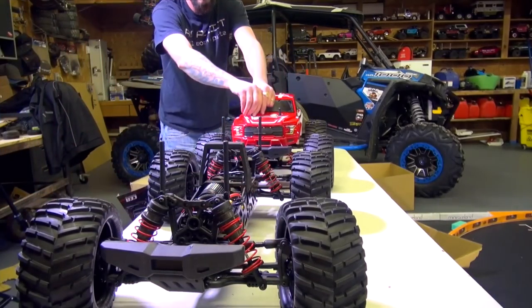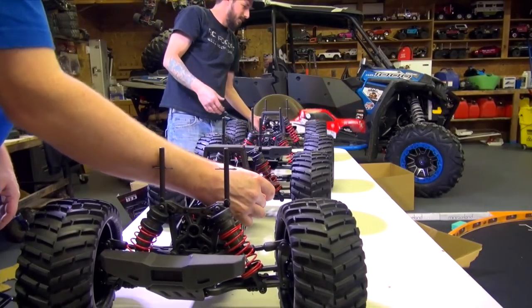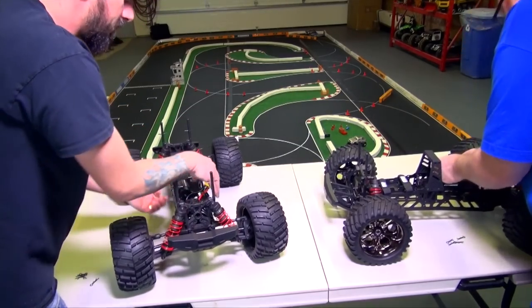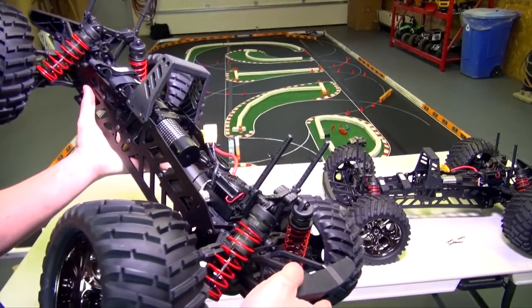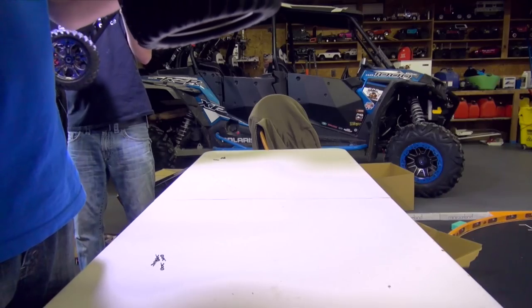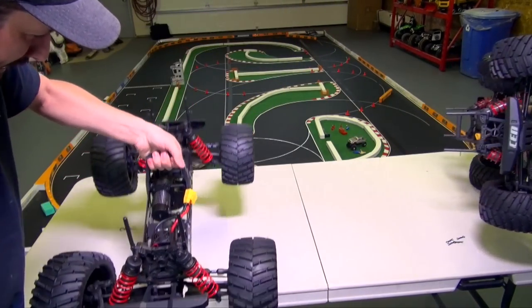Oh yes! Look at the connectors, man — they're huge. Looks like the motor says 1450 KV on there. Holy cow, it's a monster. Those are all aluminum side plates on there. Look at the beefiness of the rollover handle too.